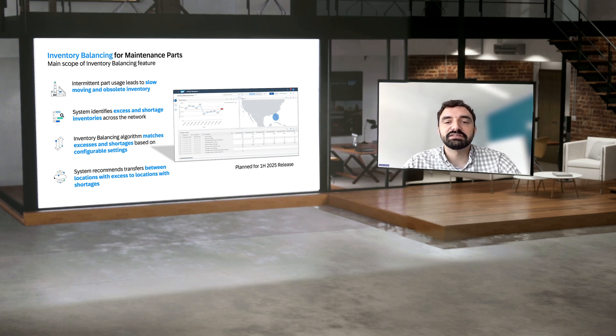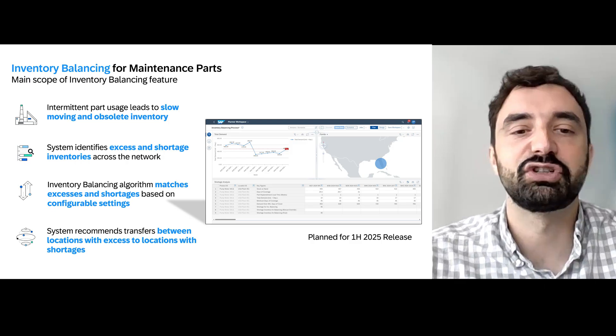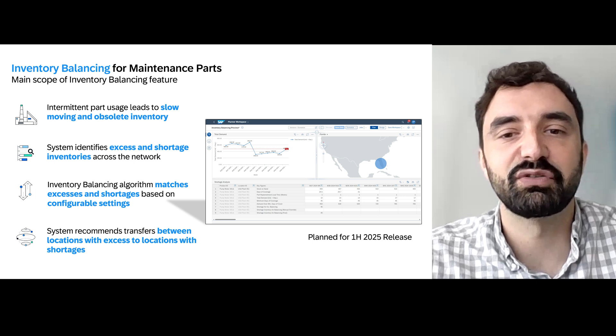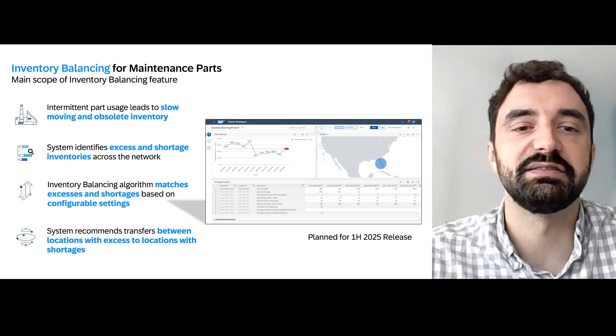To help solve this, we're excited to introduce a new feature we're working on: the MRO Inventory Balancing Operator, which we aim to launch in the first half of 2025. This operator will make it easier for planners to identify excess stock in one location and match it with shortages in another, helping redistribute inventory across the network and ensuring that stock is balanced more efficiently.